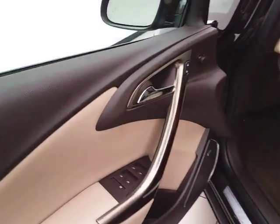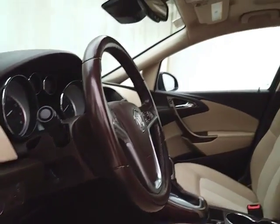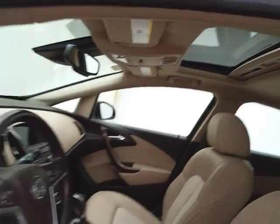With remote start, power windows, locks, and mirrors. Upgraded Bose sound system. Power seat. Tilt and telescopic steering wheel to put you in that perfect driving position. Power moonroof.